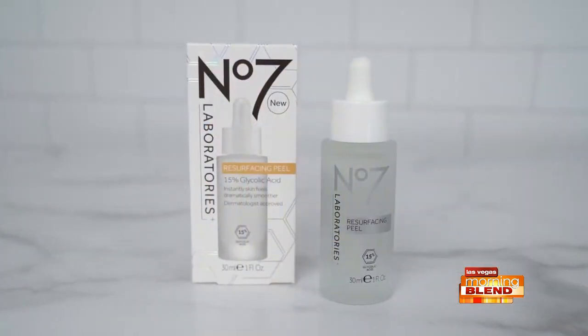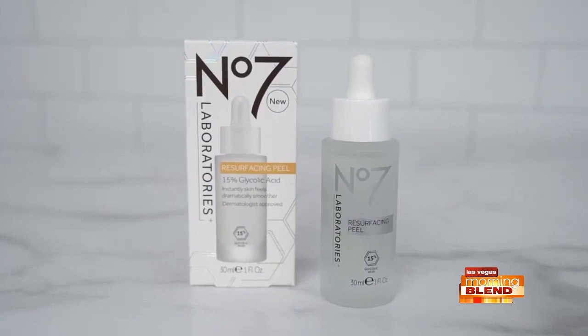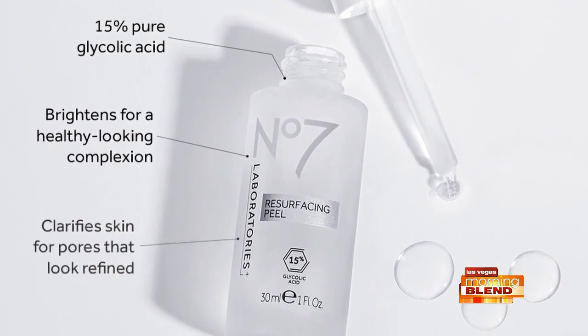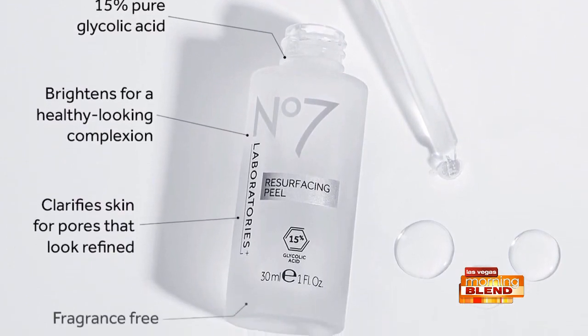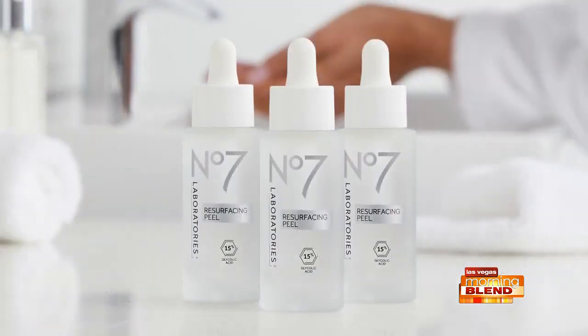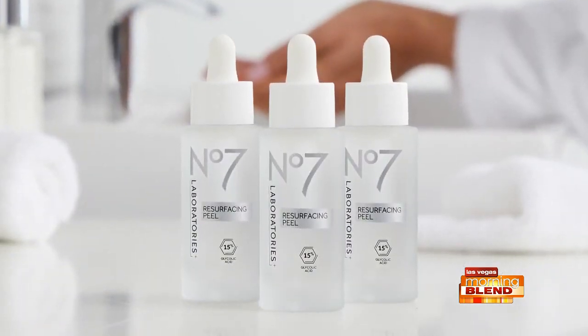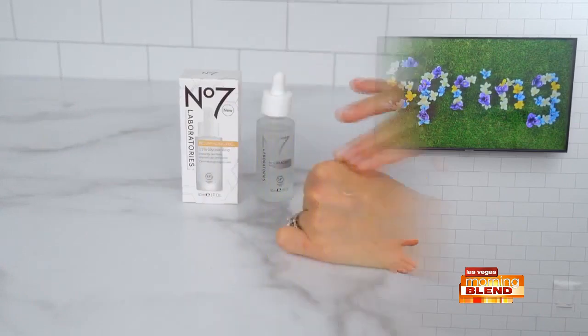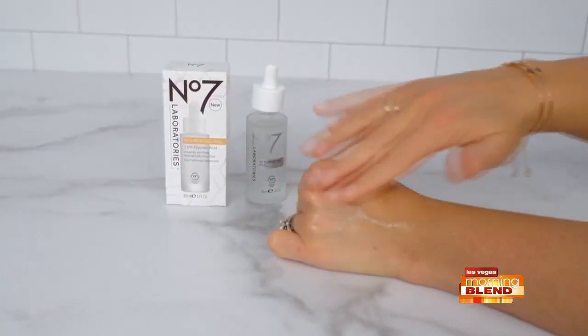Next is an at-home peel I love — the Number Seven Laboratories Resurfacing Peel 15% Glycolic Acid. It's an effective yet gentle five-minute wash-off treatment. This percentage is well tolerated among users and the acid works to brighten your complexion, clarify pores, and prime skin for even better results from your skincare regimen. It's dermatologist approved and the perfect at-home alternative to in-office treatments. In fact, 90% of women considering an in-clinic peel treatment said it could now wait after using this product.